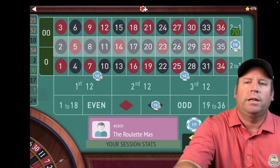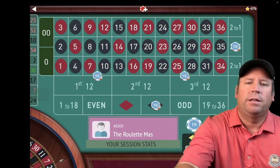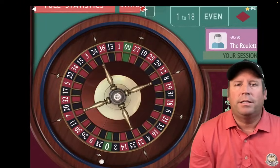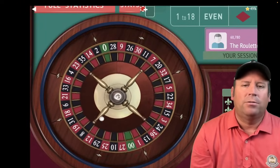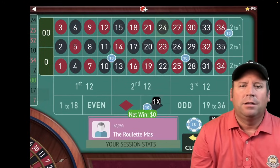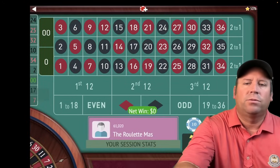$10, $10, $20, and $40 — now we have a $240 total bet. This is a $2,000 bankroll system. That's a 24 black — that's a break-even. So we just re-bet.